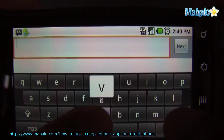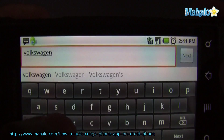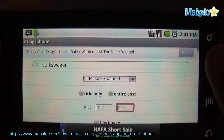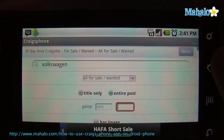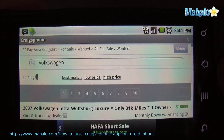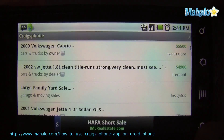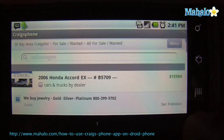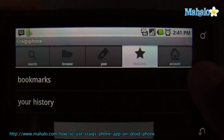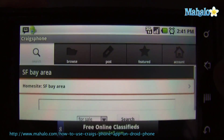See what we can look for. There we go. You can also post — I want to sell something. Go to featured. So that's Craig's phone app.